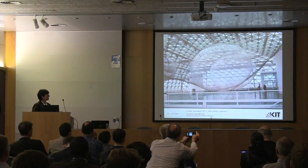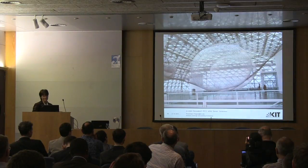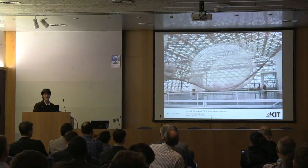You can see a person here, giving you a sense of the size of the balloon and the size of the net. If you have time to go to Düsseldorf, take half a day and go into the net.